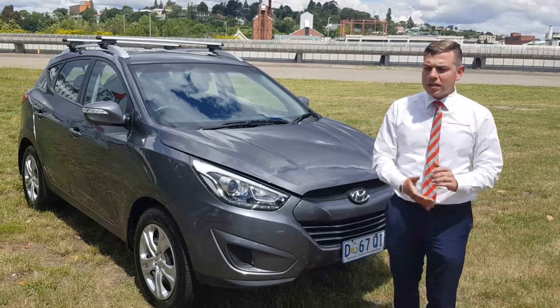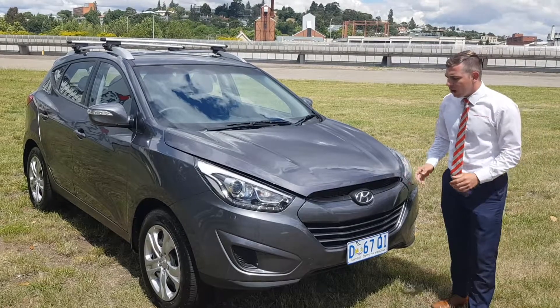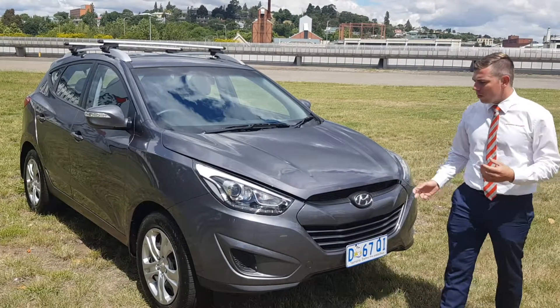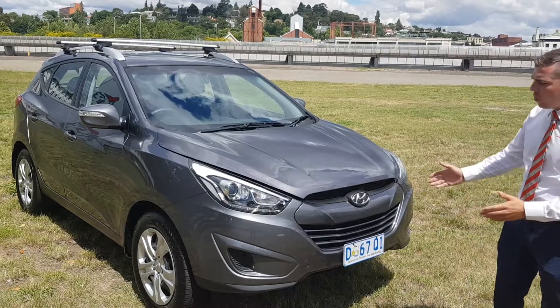It's Doug here from Manchester Mitsubishi. Just going to do a quick video on our beautiful iX35. I believe you were speaking to Josh about it this morning — he just wanted me to do a quick video. Really excited about this car. As you can see, it's in really good condition.